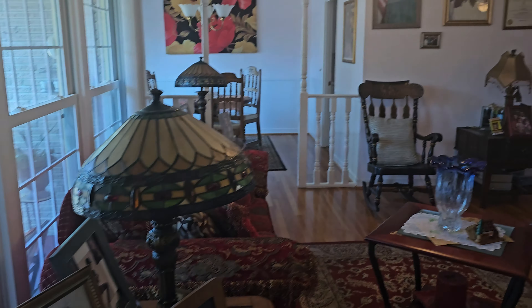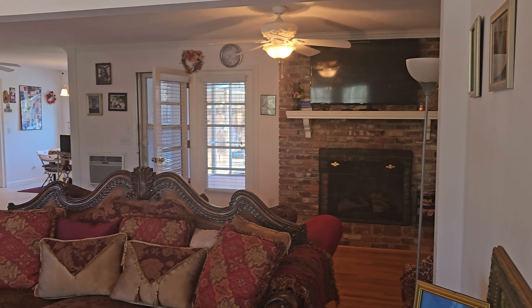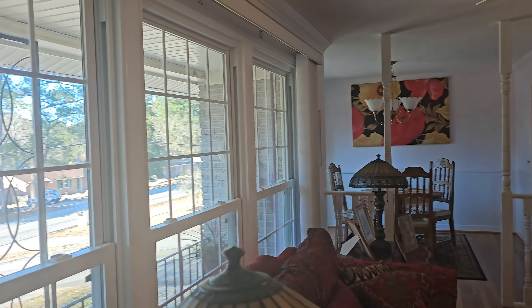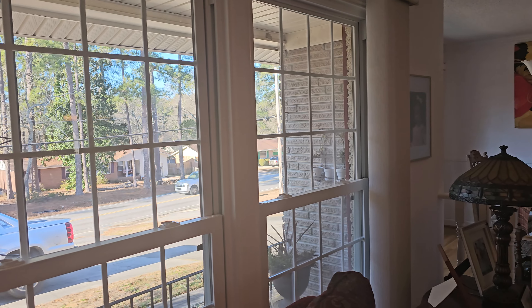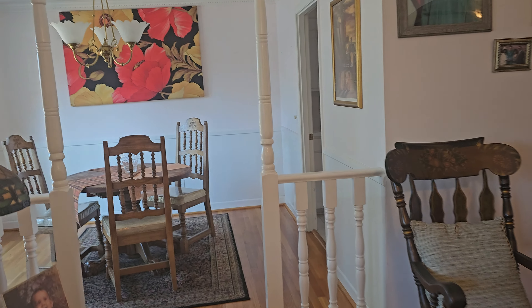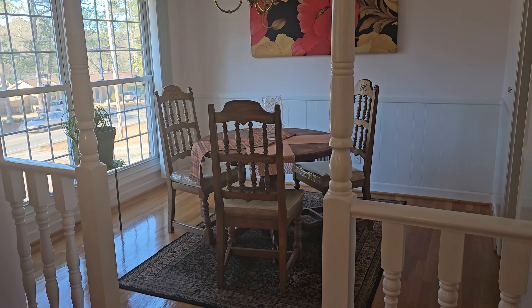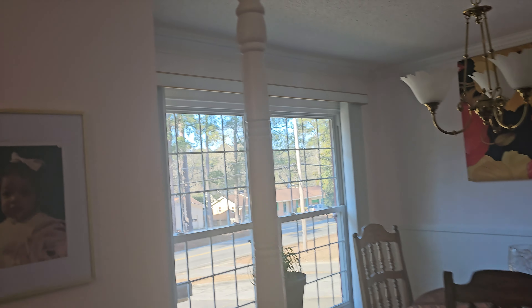They did open the wall up between the formal living room and the family room. You do have newer windows throughout. It's a little dark in here, so I apologize. Here is your formal dining room — they have a table for three but you can definitely get four or five people in that area. They have dental crown molding.